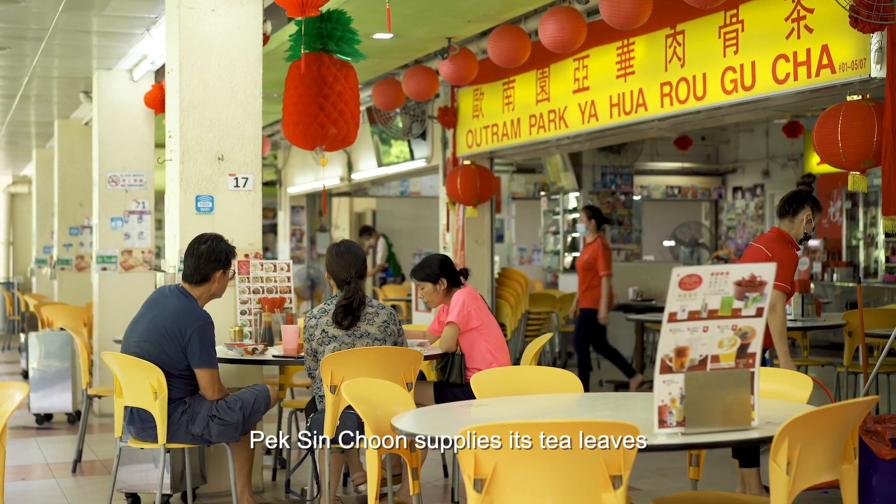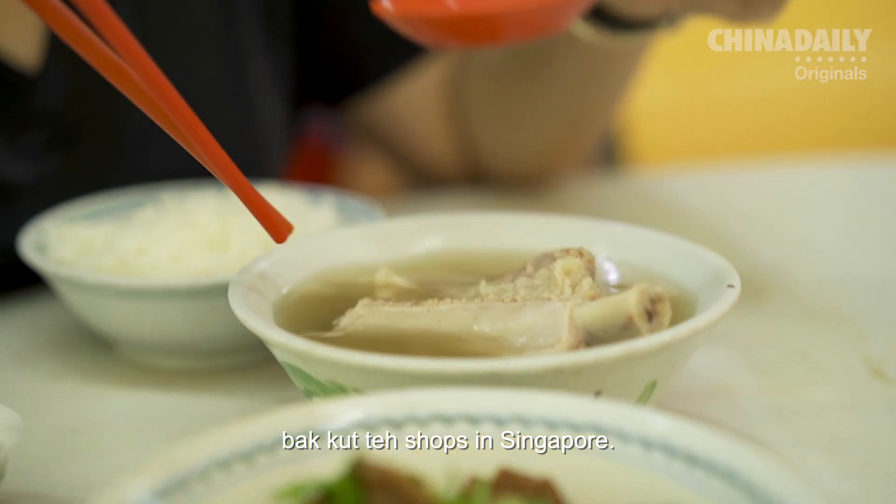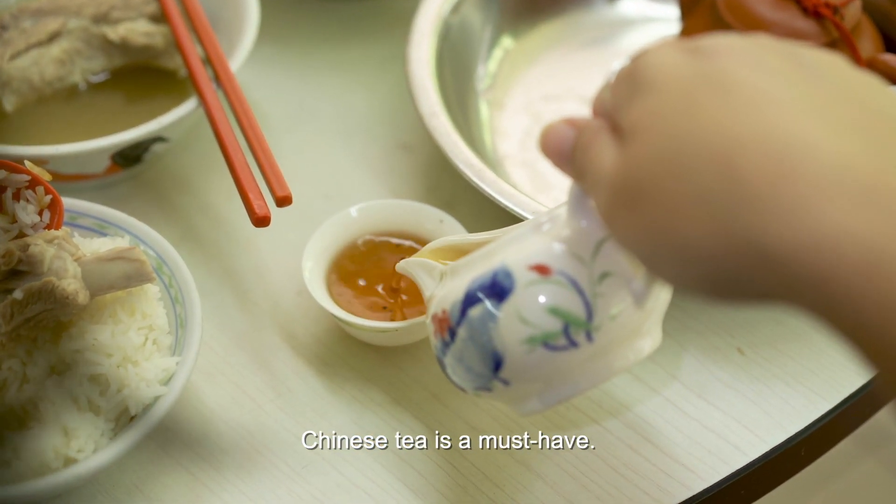Peixin Choon supplies its tea leaves to more than 80% of bakute shops in Singapore. For those who enjoy bakute, Chinese tea is a must-have.